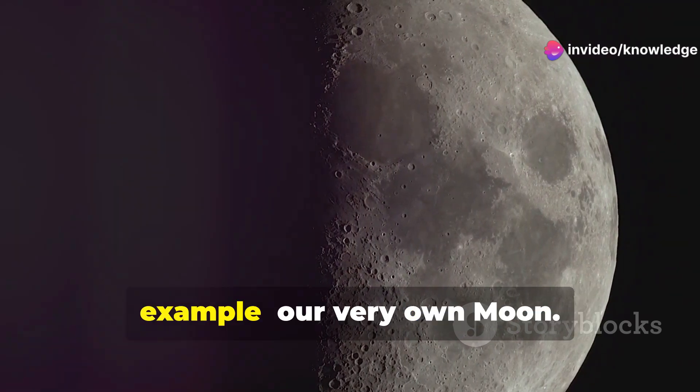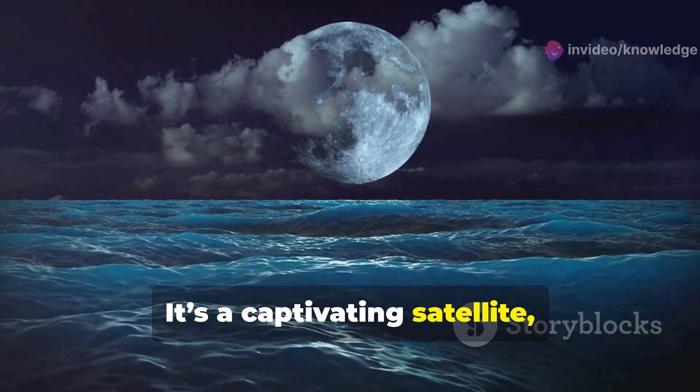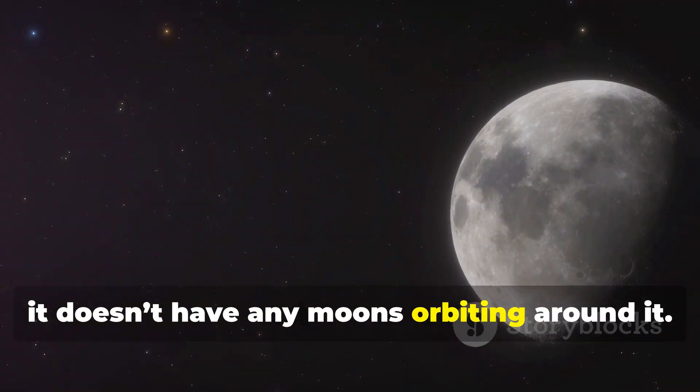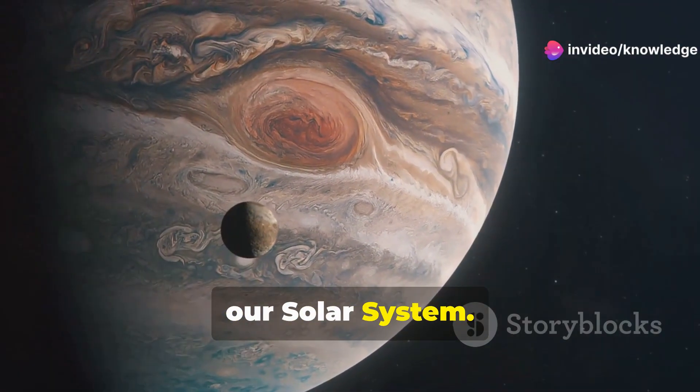Let's start with the most familiar example: our very own Moon. It's a captivating satellite, influencing tides and lighting up our night sky. But despite its prominence, it doesn't have any moons orbiting around it. This is the case for all the moons in our solar system.